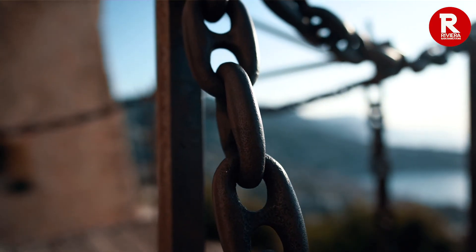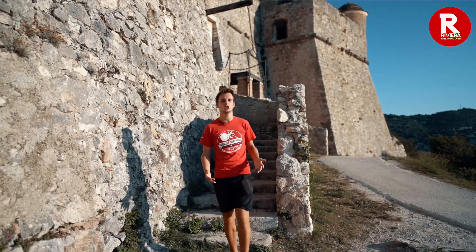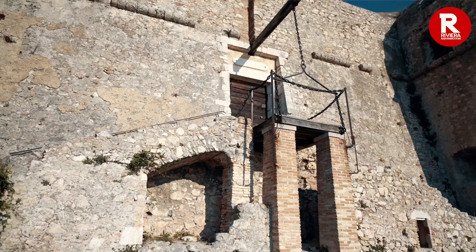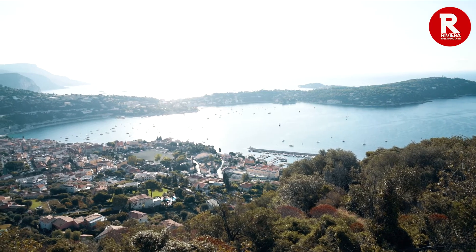To get here you need to take the Moyen Corniche heading east from Nice and then make your way up the mountain for a couple of kilometers. Once you're here you can check out the Fort du Mont Alban, the 16th century bastion and watch tower. Tourists aren't allowed inside but you can check out the outside and also this incredible view of Villefranche down below as well as the peninsula of Saint-Jean-Cap-Ferrat.